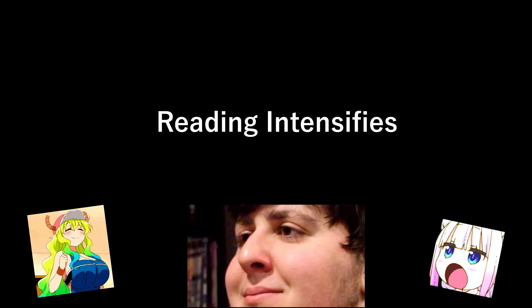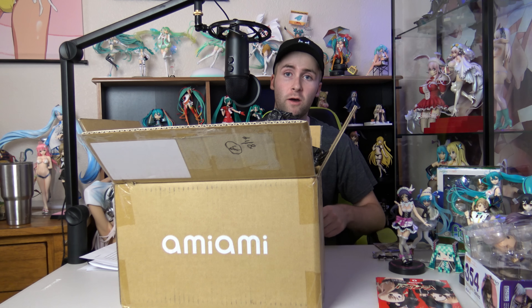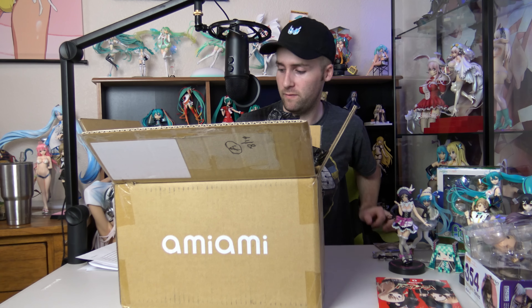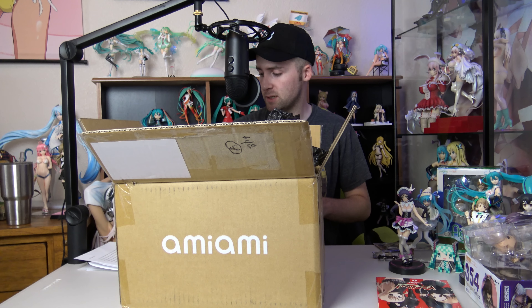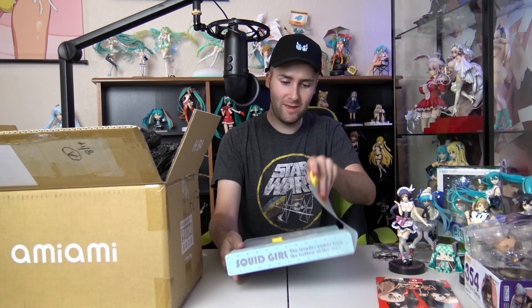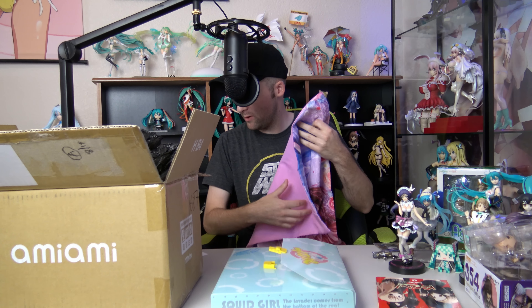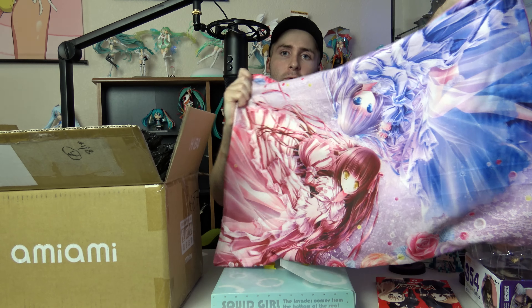Let's read the note first. Wow, holy moly. Okay so Rigo - hopefully I'm saying that right - very good note by the way. Thank you so much for all of the goodies that you have provided me. He also said that whatever I don't want, I can do a giveaway to you guys, which is cool. I think that's a very good idea. Oh, it's like a little folder - it's a Squid Girl clear folder. Look at that - it's got goodies inside. We got some neat little pillowcases here.